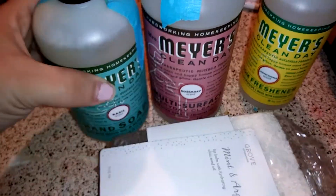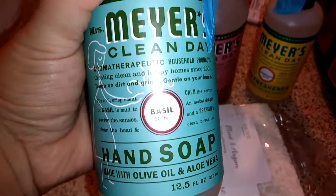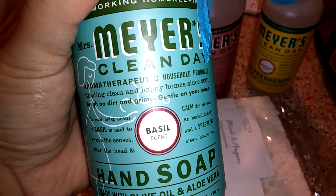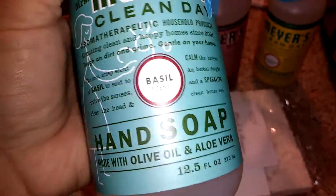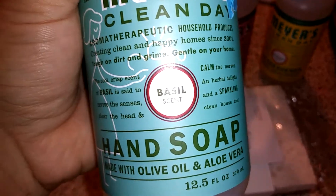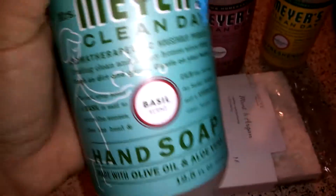I haven't taken the tape off yet. The first thing I got is this hand soap. I really enjoyed the hand soap — my hands kind of get cracked from washing them a lot during the day and this soap really helped. But this time I got it in the basil scent because the lemon verbena is just not my favorite scent. I really like the soap, just not that scent.